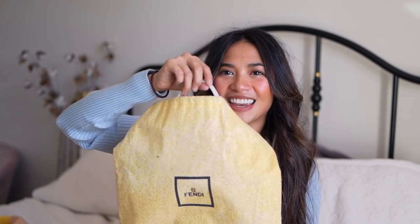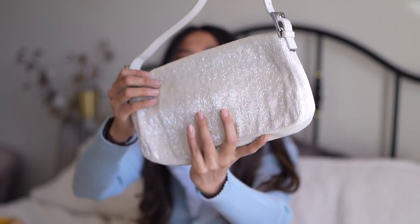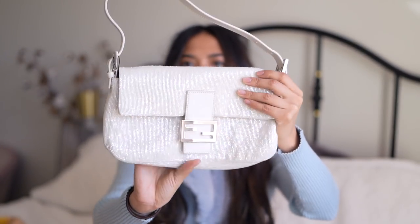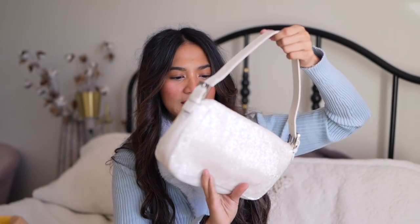This bag again purchased from TheRealReal — please welcome another Fendi baguette! Do you see how gorgeous this bag is? It is a gorgeous beaded Fendi baguette in this white silvery reflective beaded detail, and then it has got white leather trim with silver hardware. So beautiful and stunning.